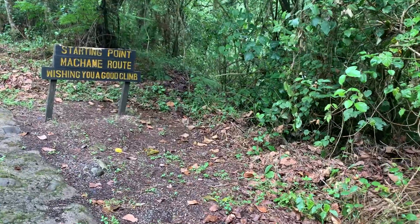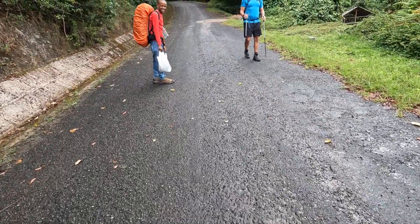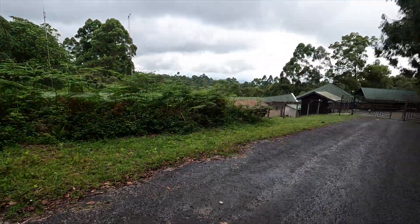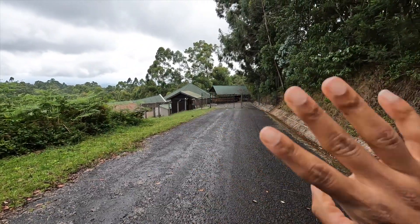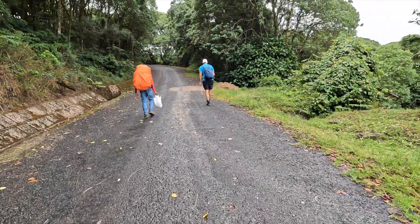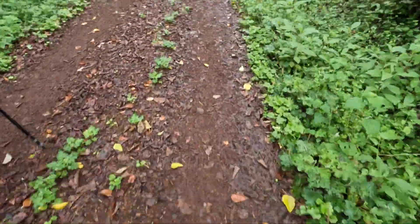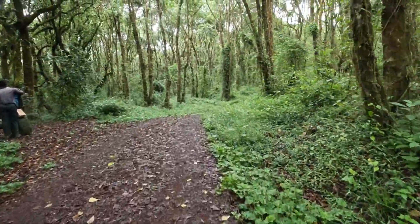This was the beginning of the climb. Don't mind me — I'm just attempting to be a videographer. So day one, we really just went through the rainforest.